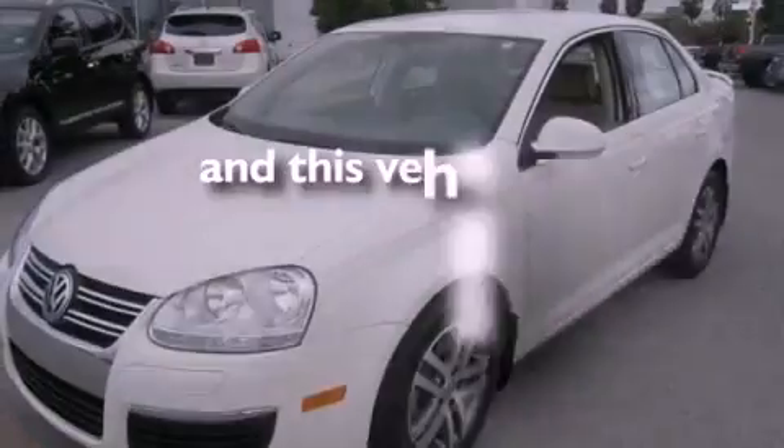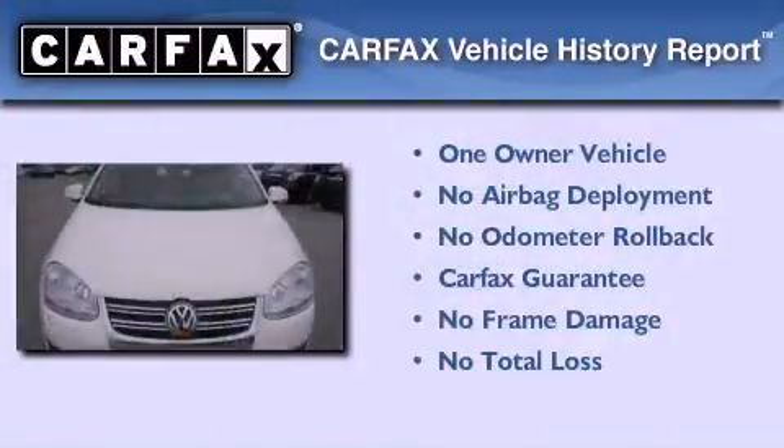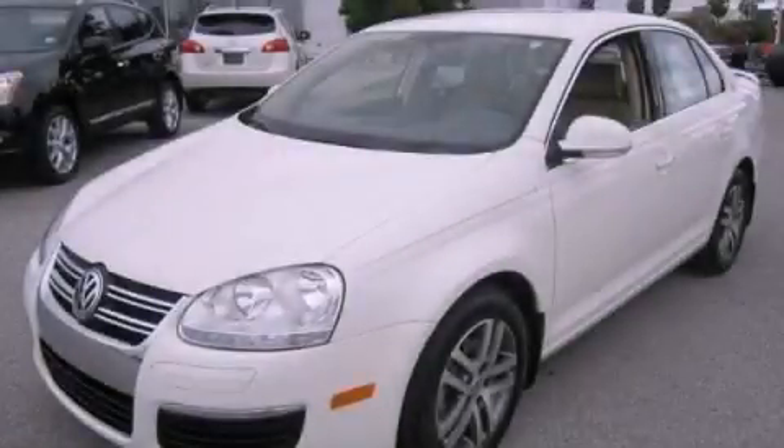This vehicle has less than 38,000 miles. This Volkswagen has had only one owner and it qualifies for the Carfax buyback guarantee. Please call today to reserve this vehicle for a test drive.